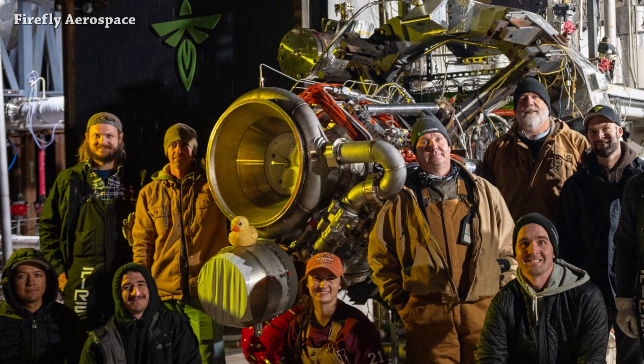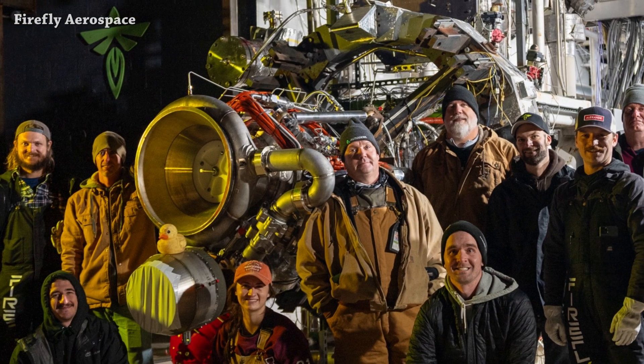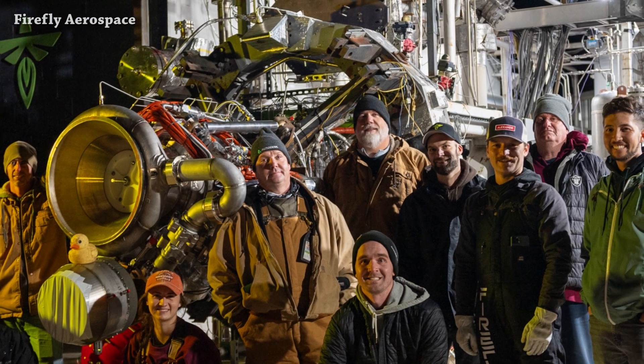The Firefly Aerospace team is making final preparations for the first hotfire test. The Miranda engine is on the test stand. They will use 7 Miranda engines to power the first stage of Antares 330.